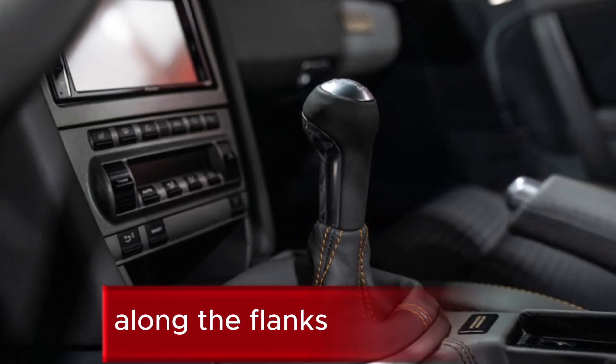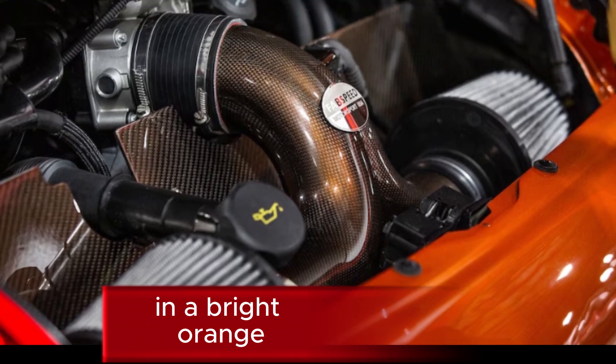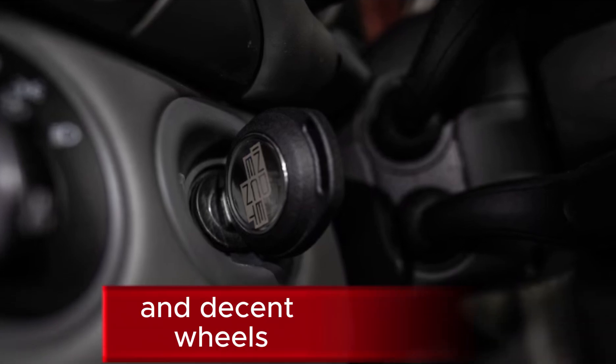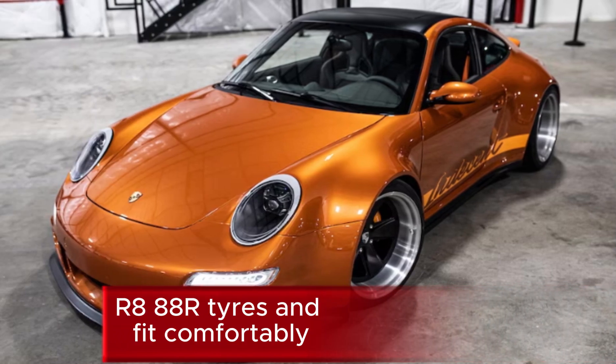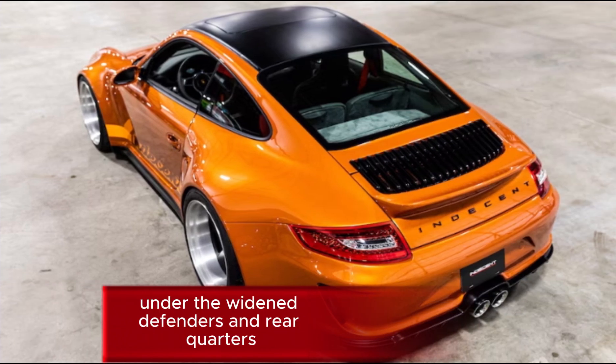Along the flanks, Carrera decals are replaced by Indecent labels in a bright orange that contrasts the car's paintwork and matches the brake calipers. The Indecent wheels use a classic Fuchs-style face and brushed aluminum barrels with slightly stretched Toyo Proxxas R88R tires, fitting comfortably under the widened fenders and rear quarters.